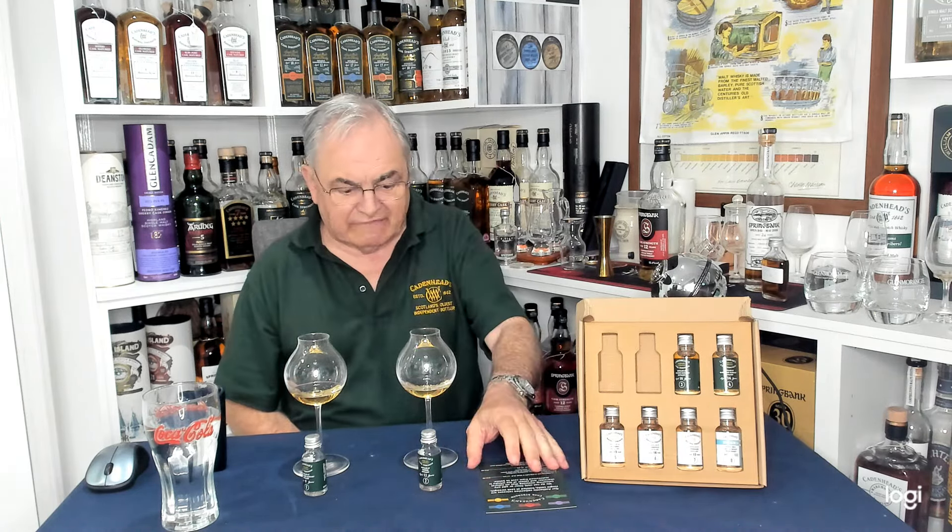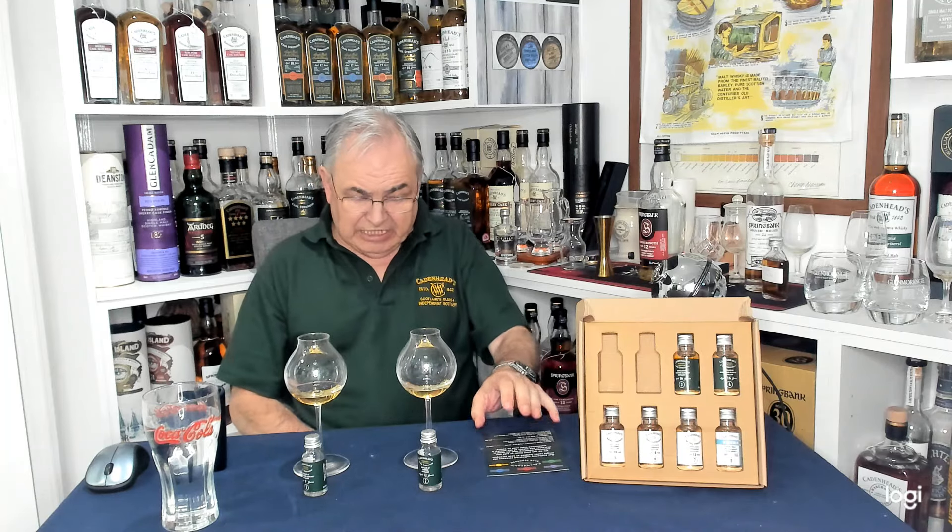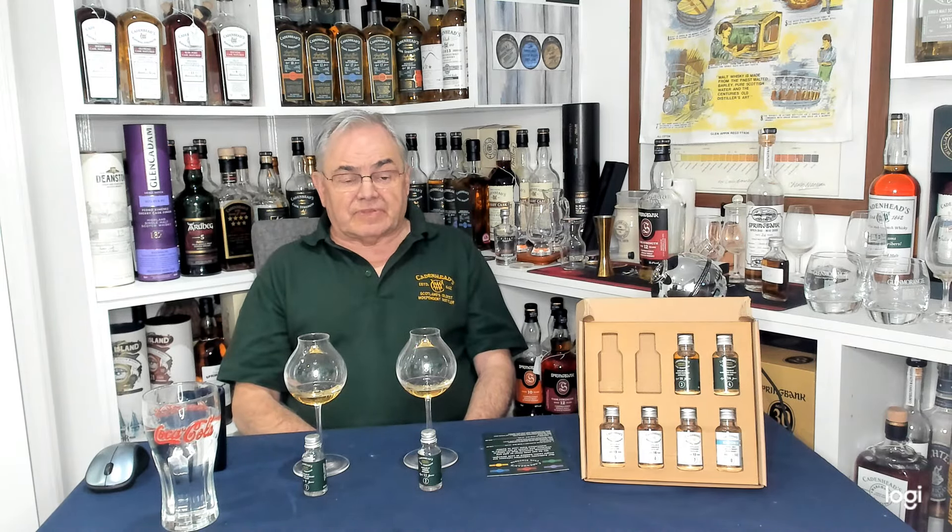Hello, good evening and welcome to Gav's Drams. It's heavy rain outside — you might hear it on the plastic roof on the conservatory. Hopefully not, but you might hear it.